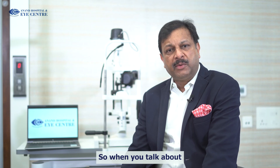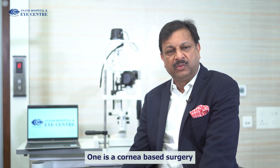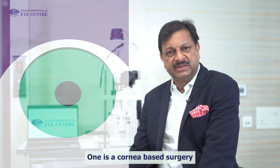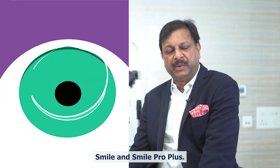When you talk about removing glasses, essentially there are two kinds of procedures that can be performed. One is a cornea-based surgery where we are doing laser on the cornea, and the various procedures are named as LASIK, PRK, SMILE, and SMILE Pro Plus.